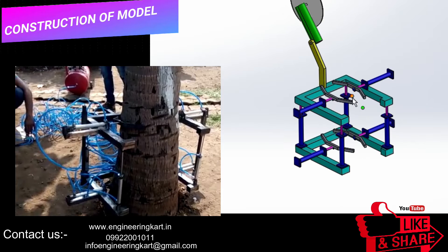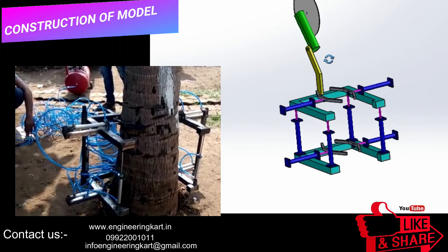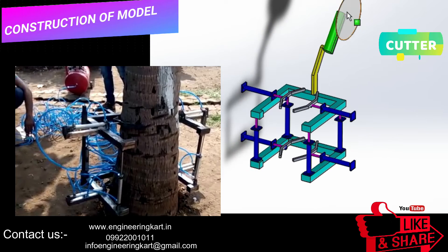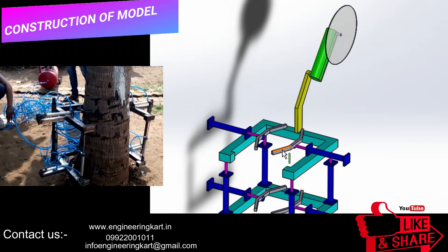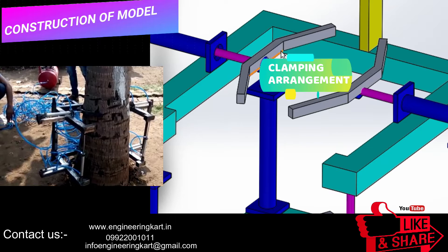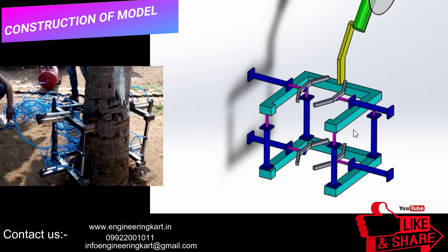By observing these problems, we have tried to develop a simple pneumatic tree climber model. The video is showing the construction of the developed model. In this model, we have used pneumatic cylinders, and on the piston rod a clamping arrangement is given.